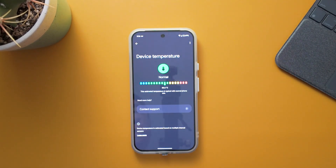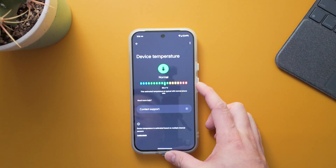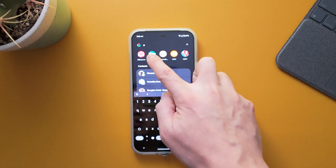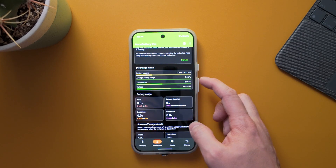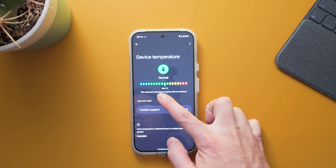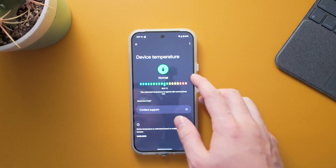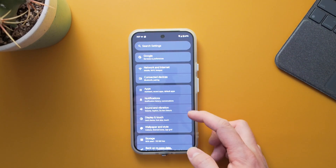Another feature within Settings is device temperature — you can now check your phone's temperature directly. Interestingly, the AccuBattery app shows 29 degrees while the phone's own settings show 30.3 degrees, so there's a slight discrepancy, though the feature is useful to have built in.